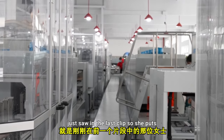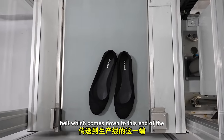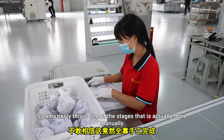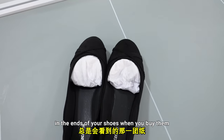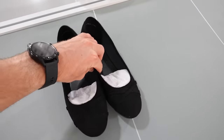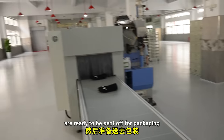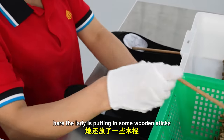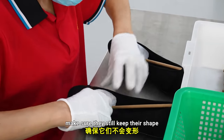The woman puts the finished product on the conveyor belt which comes down to the end of the production line where it's dealt with. Amazingly, one of the stages still done manually is stuffing the bits of paper into the ends of your shoes when you buy them. This woman's wrapping up all the paper and putting them in the shoes, then they're ready for packaging. Here another lady is putting in wooden sticks to basically keep the structure of the shoes while they're being shipped, to make sure they still keep their shape.